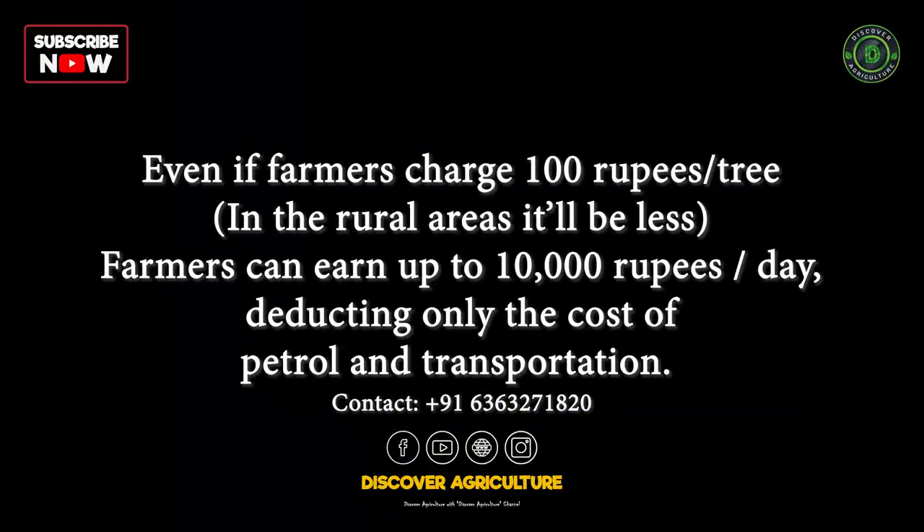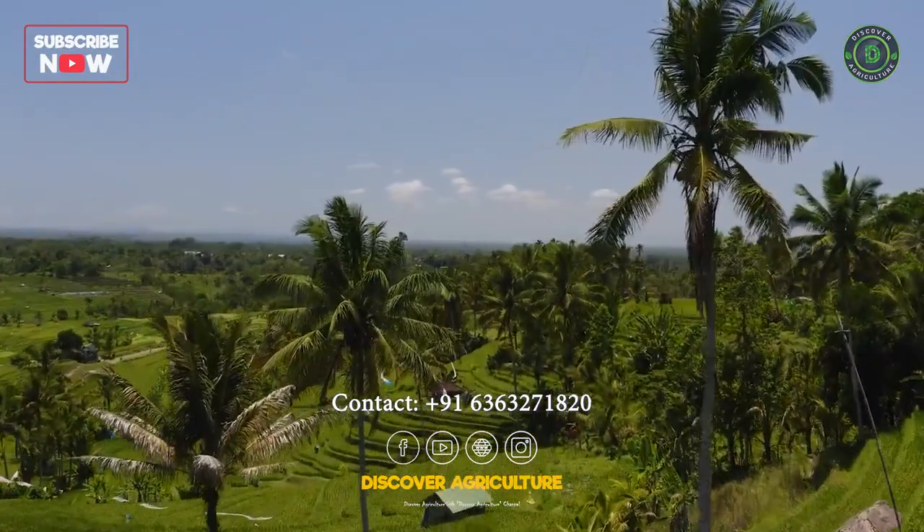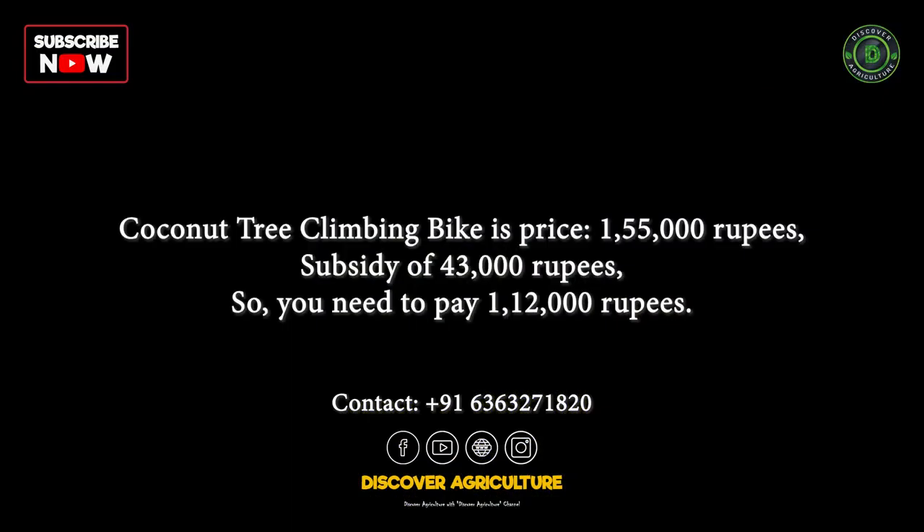Even if farmers charge around 100 rupees per tree, they can earn up to 10,000 rupees per day, deducting only the cost of petrol and transportation. This can help farmers save a significant amount of money and boost their income. The coconut tree-climbing bike is priced at 1,55,000 rupees, but the government offers a subsidy of 43,000 rupees, which reduces the cost to 1,12,000 rupees.